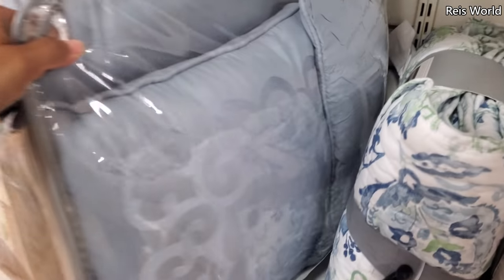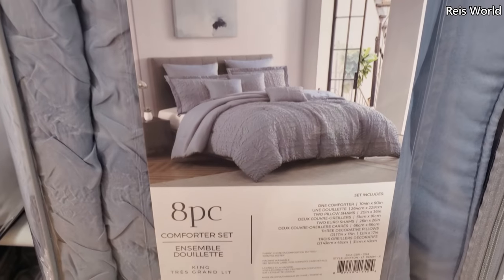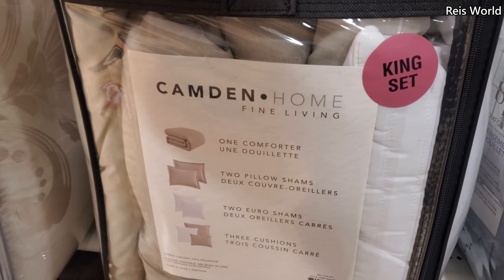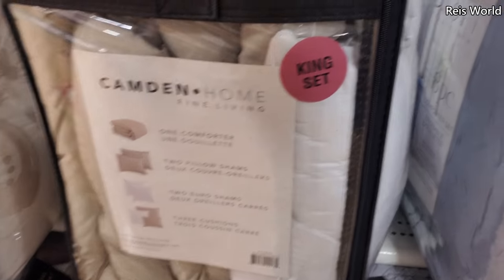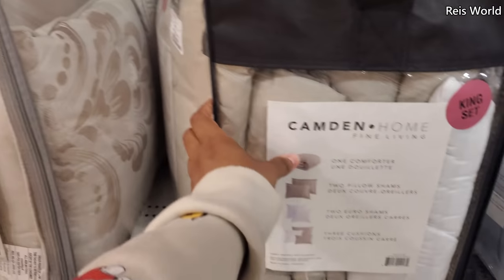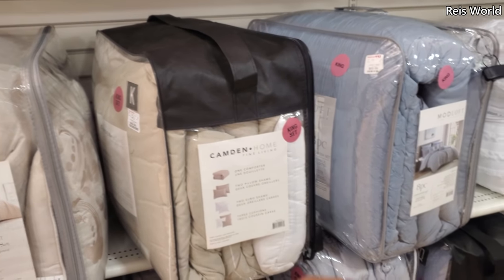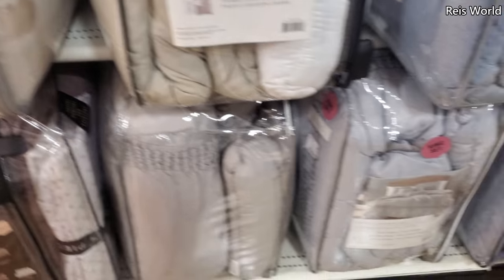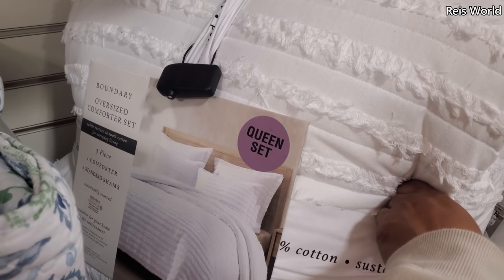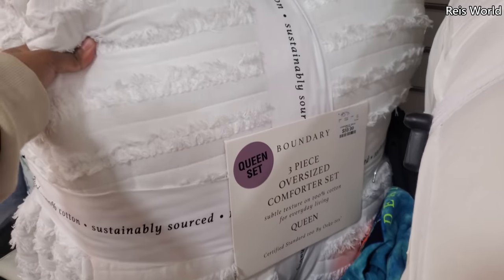Bedding — eight piece, and this one's for a king. $70. And another king set — you get a comforter, two pillow shams, and three cushions. Looks like $70. I want to say Home Goods is like $70 to $80 for a king. This one's a queen oversized comforter — 100% cotton, that one's $60. Kate Spade, $35. Here's some twin by Kate Spade for $30.